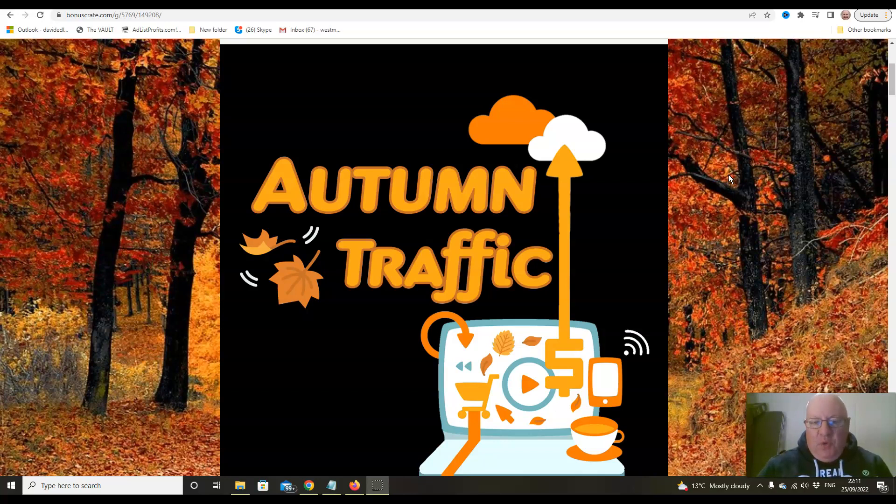It provides you with free daily traffic to any single URL of your choice from a brand new traffic source, and it also includes daily traffic from four of my other traffic rotators that have been launched in the last year: Spring Traffic, Summer Traffic, Winter Traffic, and Traffic Time 2.0.